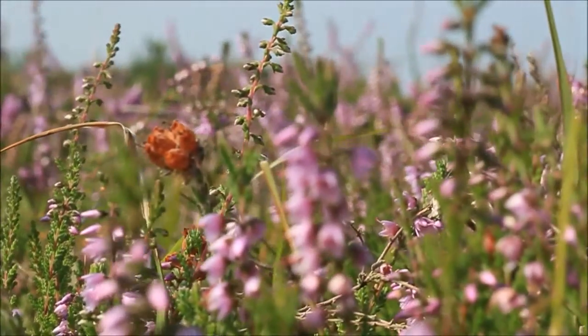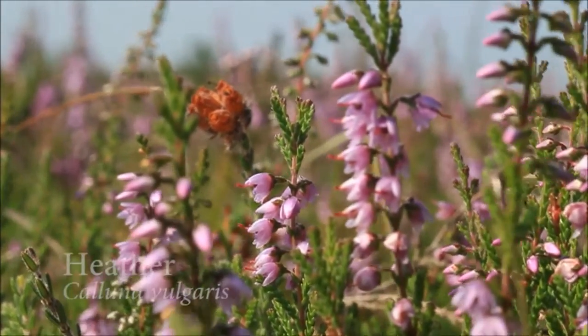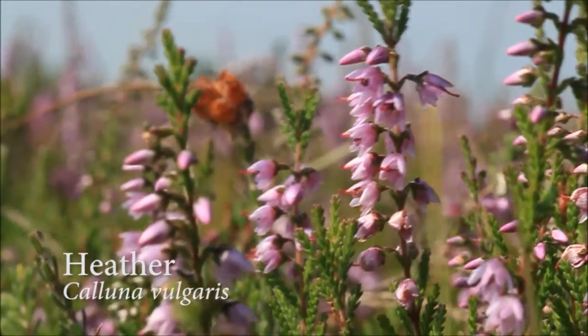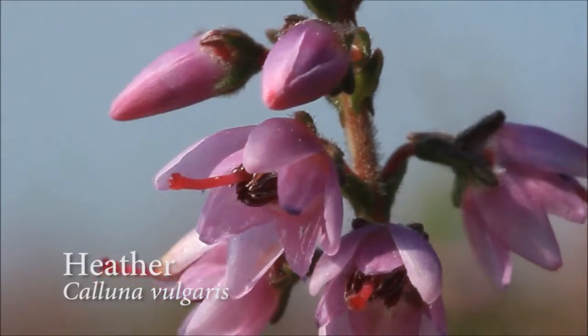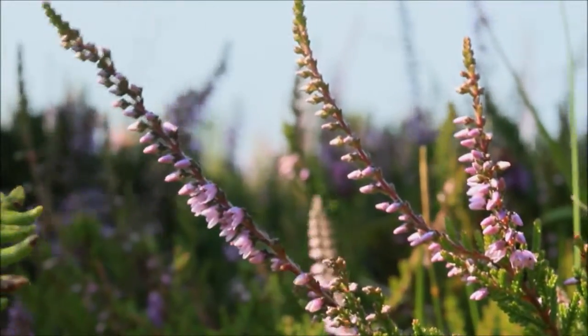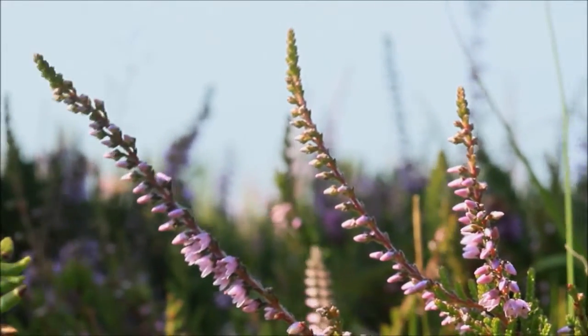One of the most distinctive plants of peatland is undoubtedly heather — Calluna vulgaris, sometimes called ling but more commonly just plain old heather. Individually the flowers are quite small, but it makes up for this with the sheer amount of them, and across the many branches over a huge area, you get this purple carpet of plants.